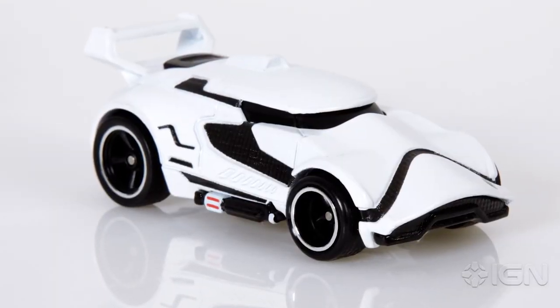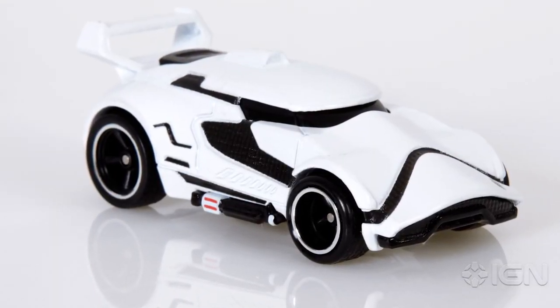And finally, the First Order Stormtrooper Hot Wheels. You said it looks like the coolest thing you've ever seen. It's a Stormtrooper car. So it's five toys, and then one that we think is a little bit rubbish. This is $10, exclusive packaging, out in December just in time for Christmas. Mental.